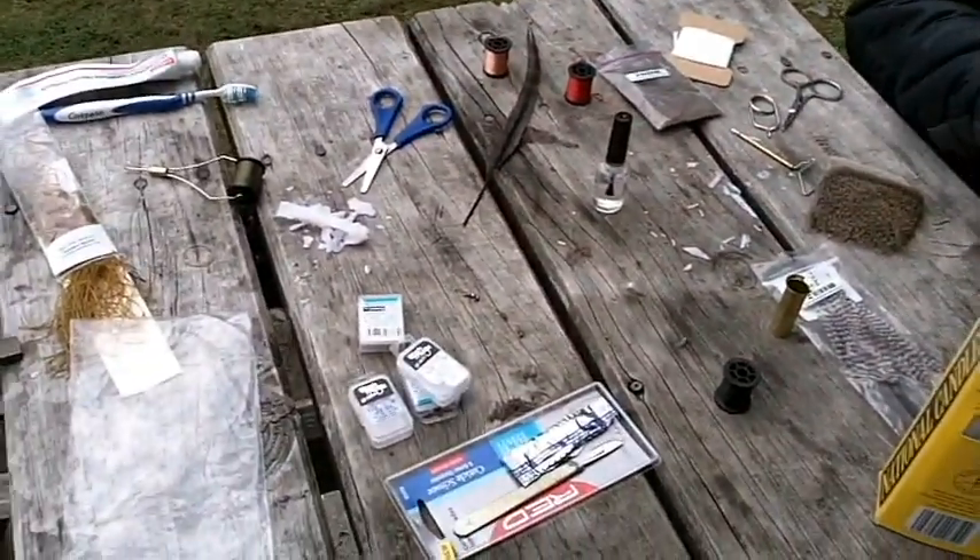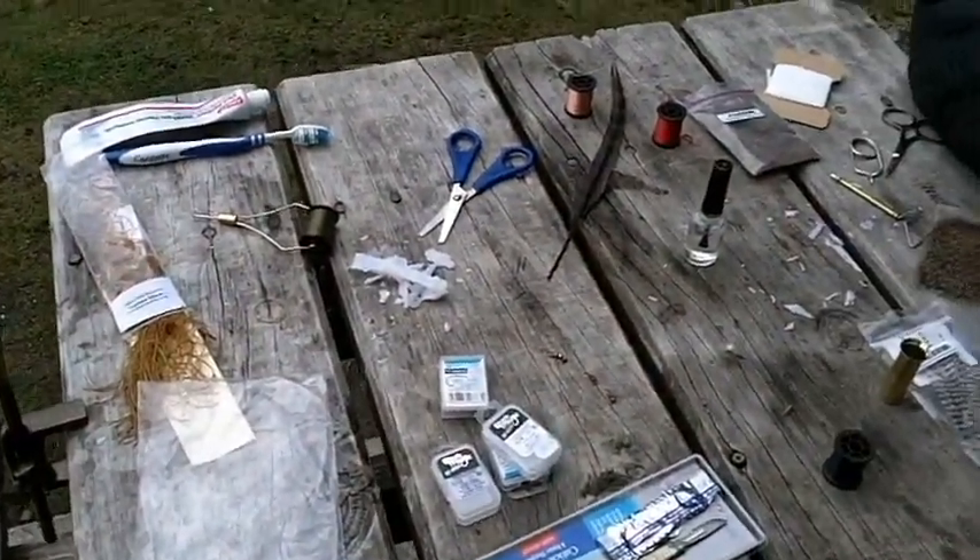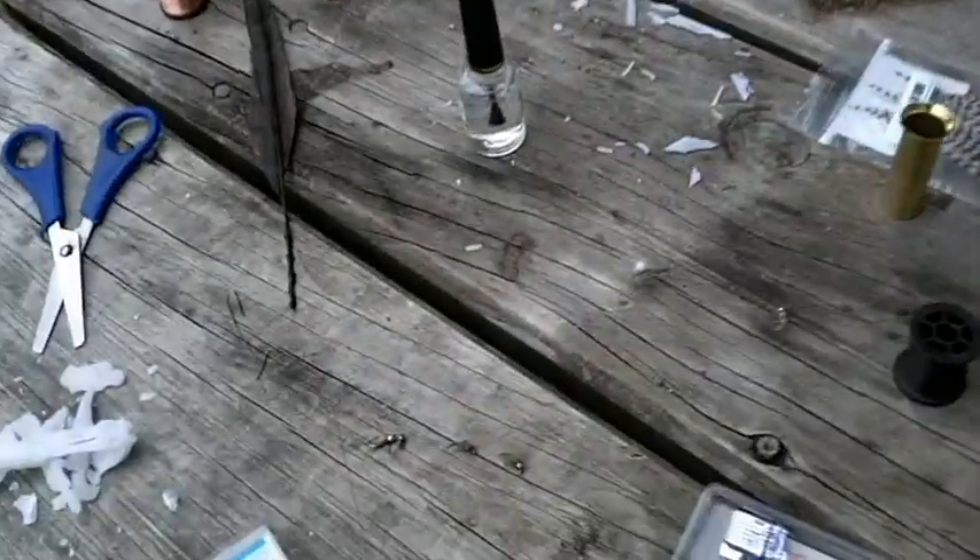Our lovely fly tying table. Getting some supplies, working on some nymphs here. This camera doesn't focus that close.